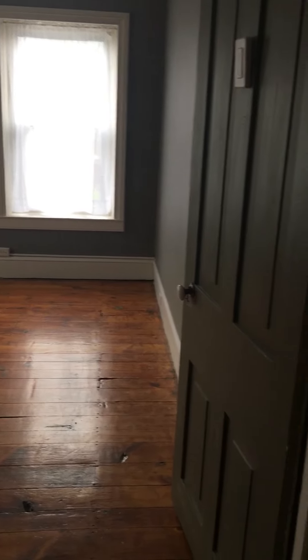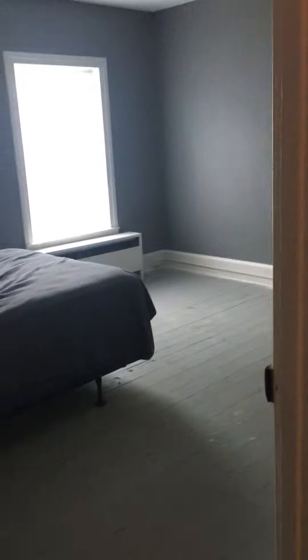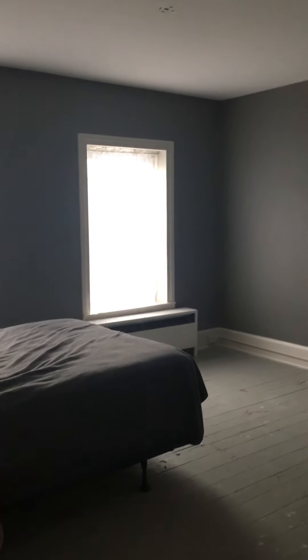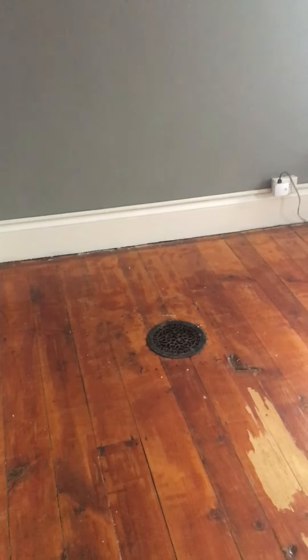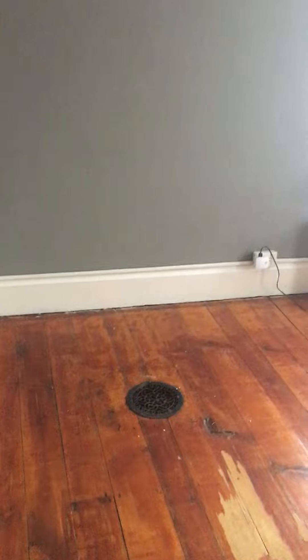We're at the top of the stairs and the three bedrooms are right here. That is considered the master bedroom — it is larger. I had removed carpeting in here; this is the original floor. You can actually see the old stove pipe vent. Same thing within here: repainted with Sherwin Williams paint on the walls and the trim.